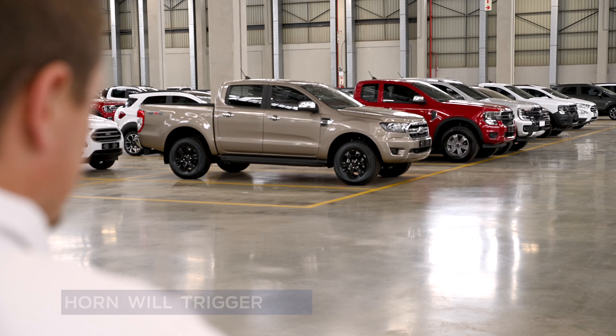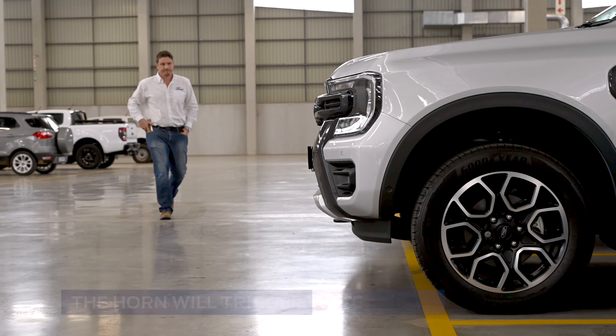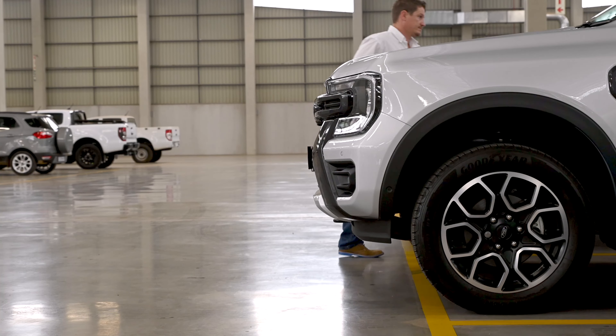The hazard lights will flash three times, the horn will trigger, and your signature lights will activate. You'll never lose your vehicle again.